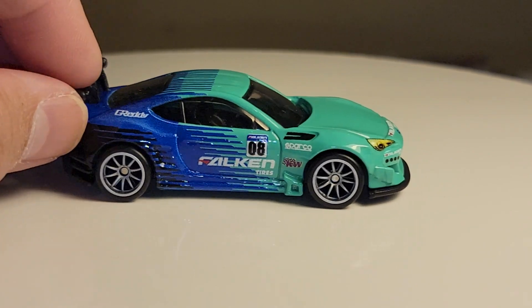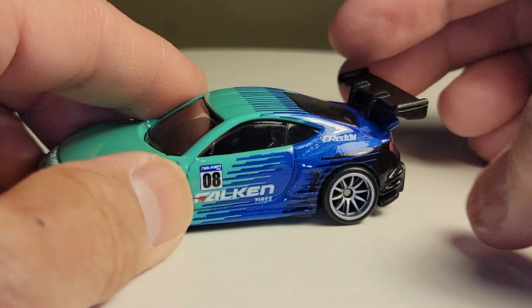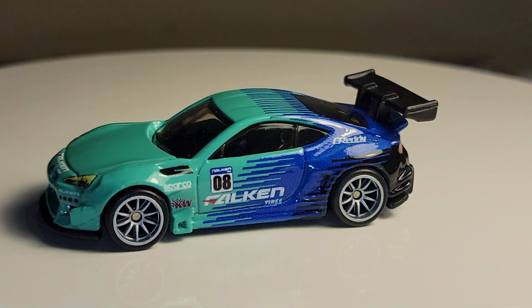It would have been nice if they did the wing — the spoiler — in metal, as part of the mold of the body, but it looks like it's plastic. But yeah, they did a nice job on that one. Very cool piece.